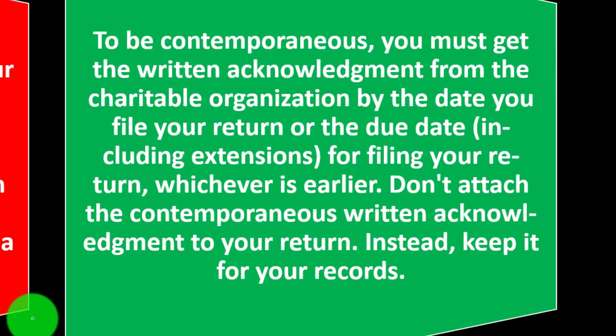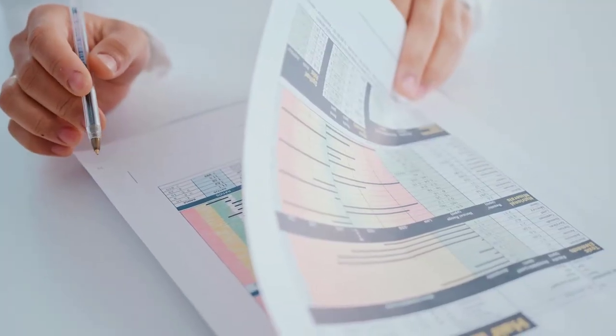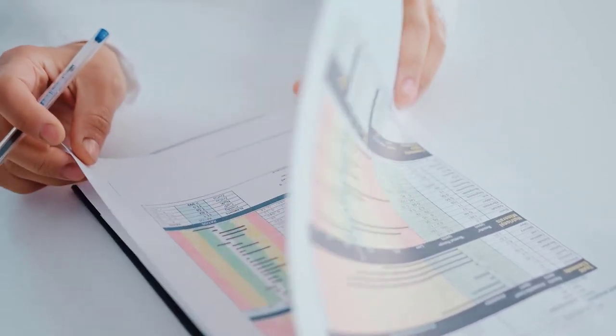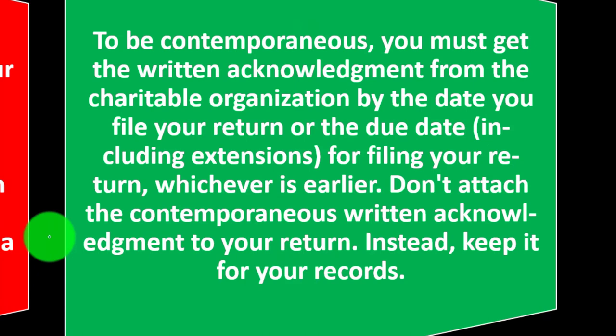To be contemporaneous, you must get the written acknowledgement from the charitable organization by the date you file your return or the due date — including extensions for filing your return — whichever is earlier. Note that if you're giving to a church and giving by check, they might have the written record even if it's below the threshold. But if it goes above the threshold, you're going to need the documentation in the event of an audit.